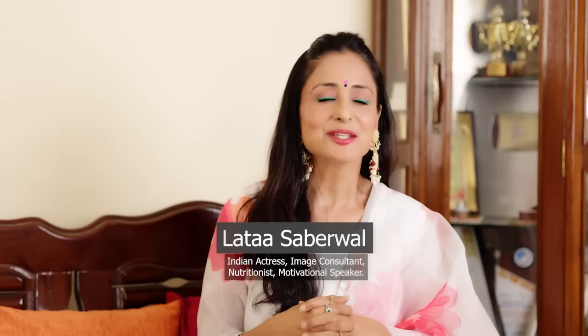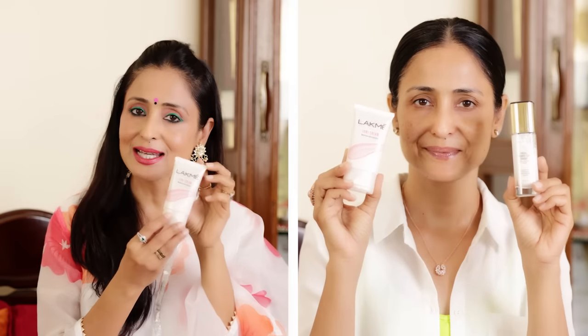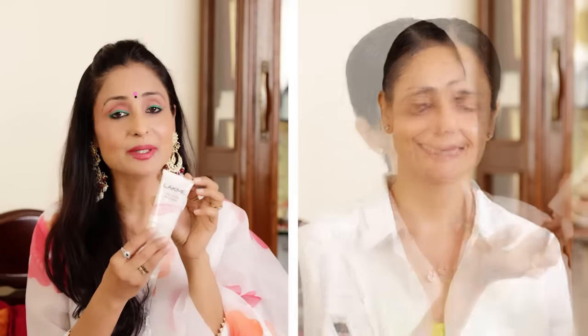Friends, I am Lata Sabarwal. Thank you so much for watching my channel. My videos go up on Monday, Wednesday, and Saturday, and on Saturday or Sunday I will also do a live. So the first product is Lakme Lumi Cream — it works as a highlighter, moisturizer, and primer, so you don't need to buy three different products. This one will do it all.